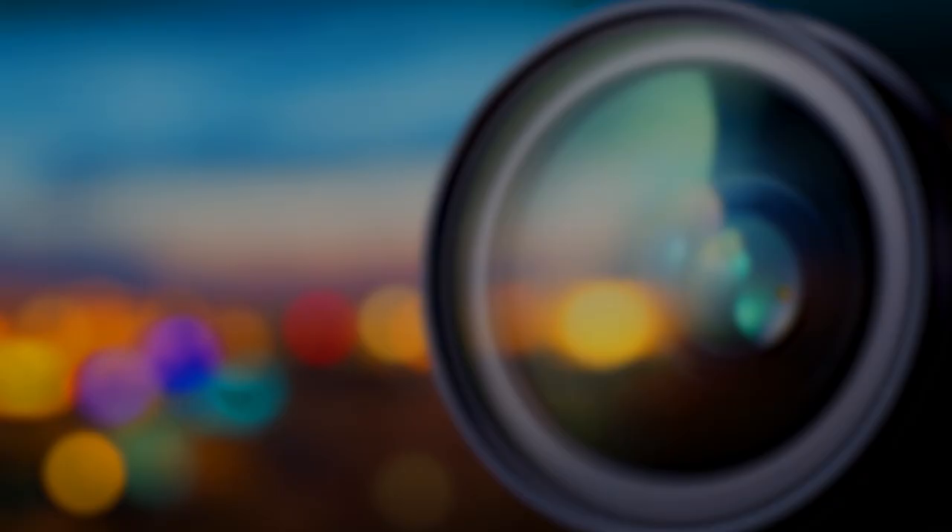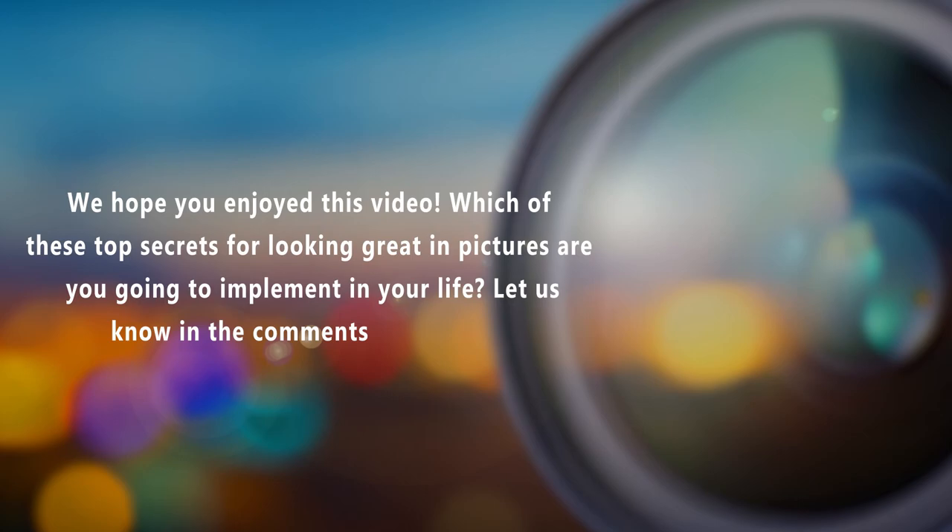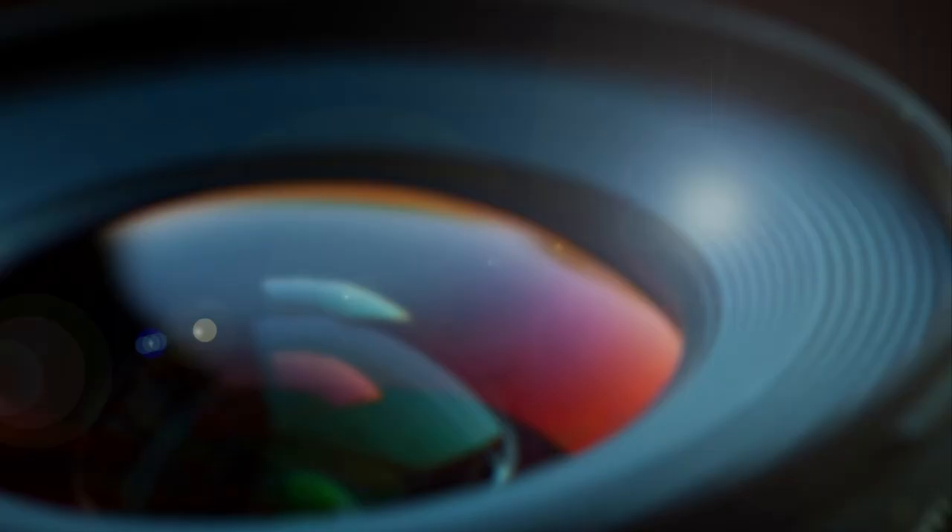We hope you enjoyed this video. Which of these top secrets for looking great in pictures are you going to implement in your life? Let us know in the comments below. Also, make sure to leave us a like, share this video with your friends, and subscribe to our channel for more great videos. We'll see you next time!